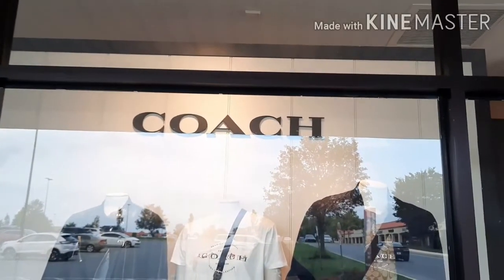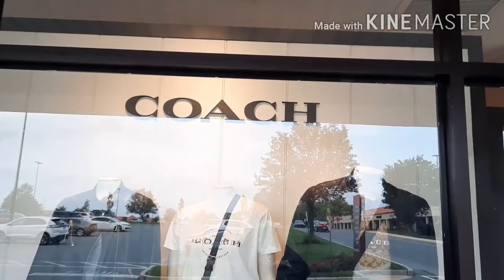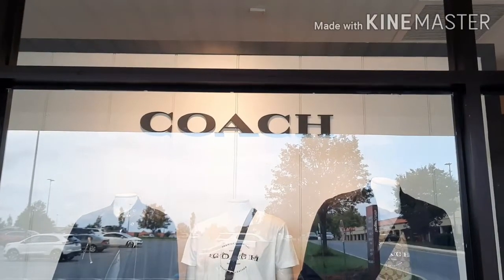Hello, hello, hello. Welcome back to my channel. This is Nicole, your Bargain Betty, and I am here to help you save on everyday products and services.